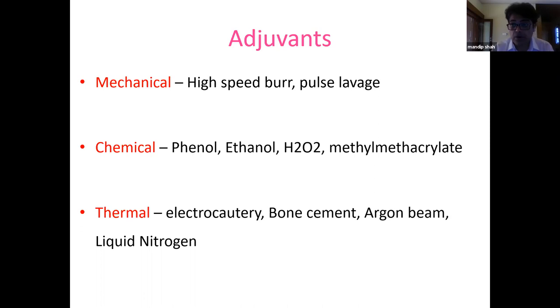Mechanical adjuvants include the high-speed burr and pulse lavage. Chemical adjuvants are hydrogen peroxide, phenol, ethanol, and methyl methacrylate cement. Thermal adjuvants include electrocautery, bone cement, argon beam, and liquid nitrogen.